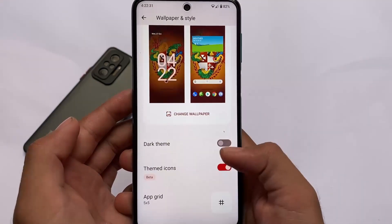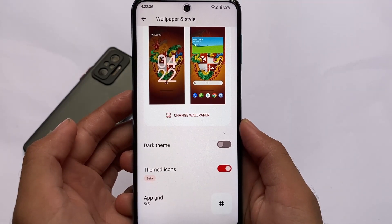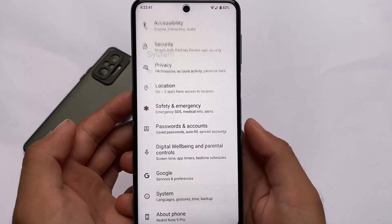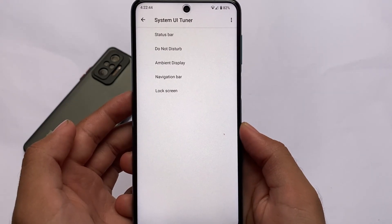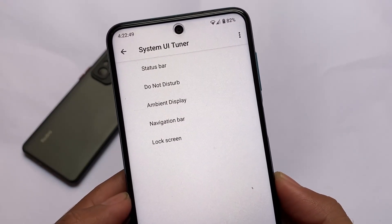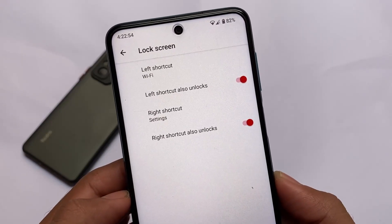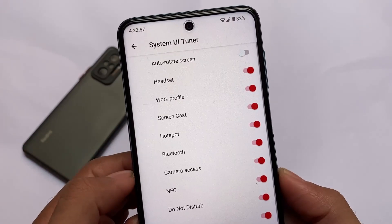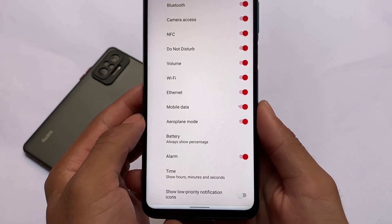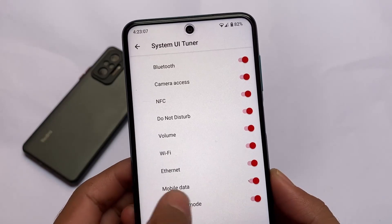The wallpapers and style section has wallpaper options and color options available, but the themed icons option is unfortunately not working. You can customize the accent colors and more, but everything else is pretty much the same. In the System UI Tuner, you have customizations for the status bar, Do Not Disturb, ambient display, navigation bar, and lock screen shortcuts. It's not a major customization-heavy custom ROM, but some customizations are there that aren't available in other Android 12-based custom ROMs. We're expecting some good Android 12 customization ROMs very soon.